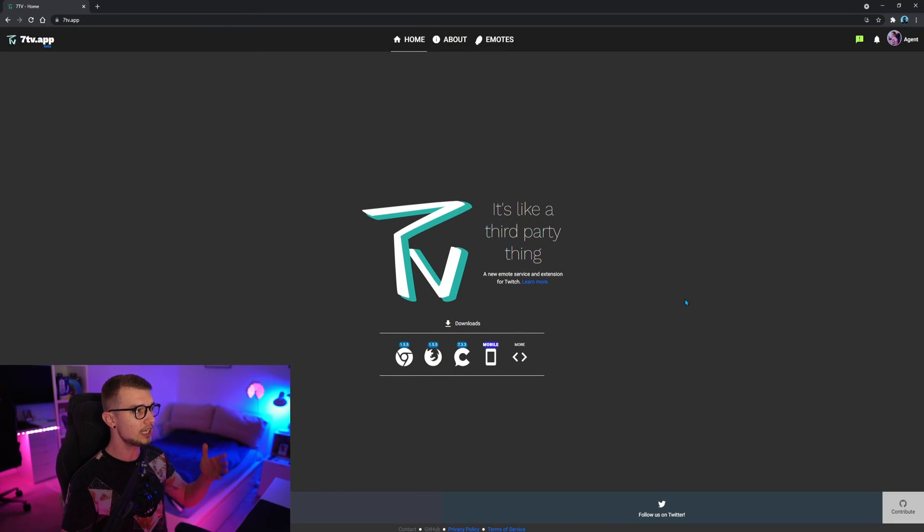Go to the website called 7TV.app — I'm going to link it down in the description. You go to the main page and all you have to do is set up the plugin. It's really simple. You have the same thing as FrankerFaceZ and BetterTTV — you can download it for Chrome, for Firefox, or for Chatterino, the program that most mods use as well. It also works for the phone. If you want to set it up on Chrome, you just click on the link, install the extension, and that is it. You will see all the emotes in the chat.